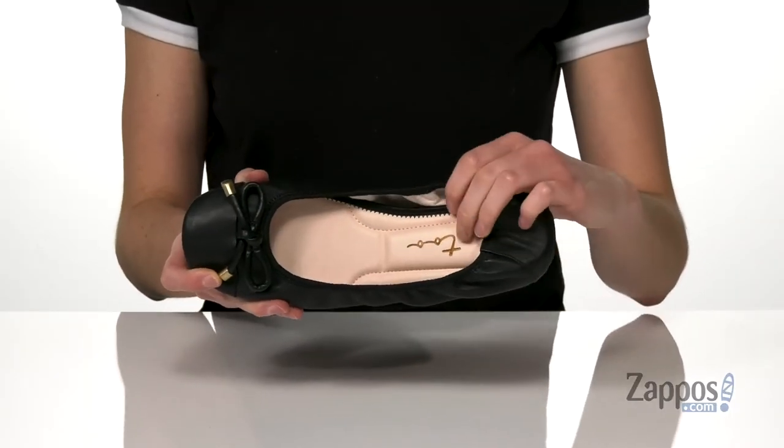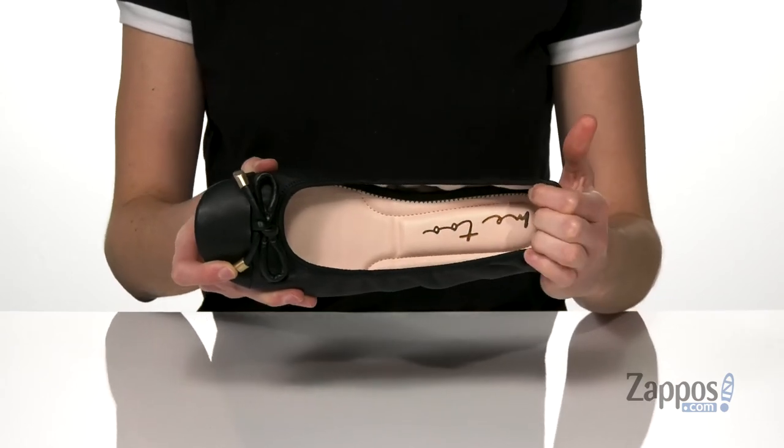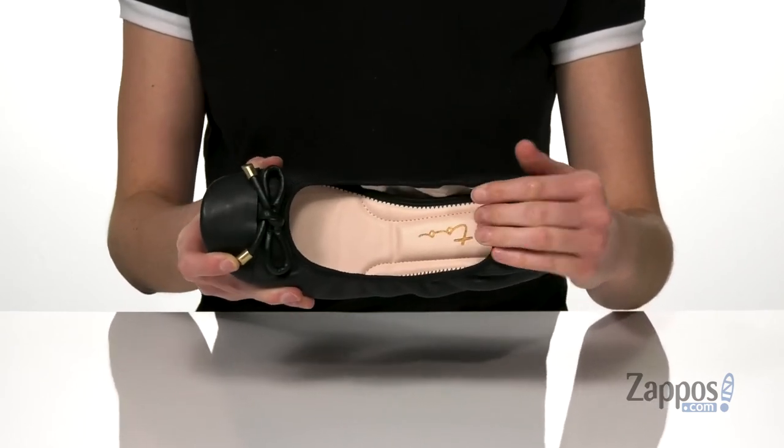Inside has a soft textile lining and a super cushiony memory foam padded insole that makes these comfortable for a long wear.